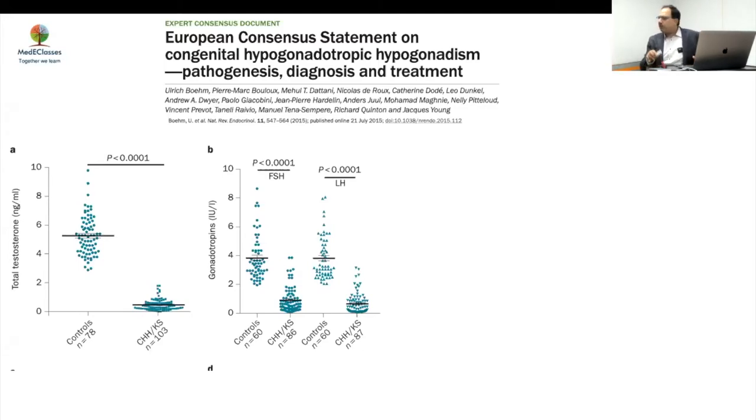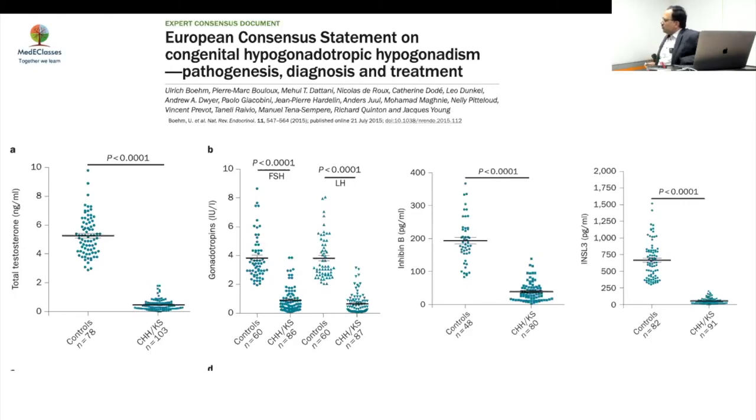Comparing congenital HH with CDGP: testosterone and inhibin B levels are much higher in CDGP than in congenital HH. FSH shows significant overlap and is a poor discriminating parameter. LH has overlap too but less than FSH, making it somewhat better. Testosterone seems to be a very good parameter. Inhibin B also shows useful differences with some overlap.